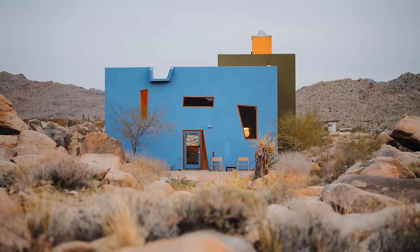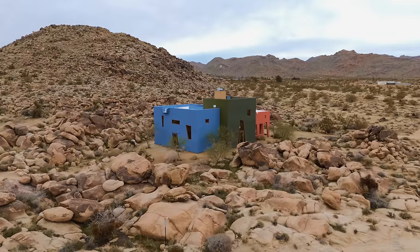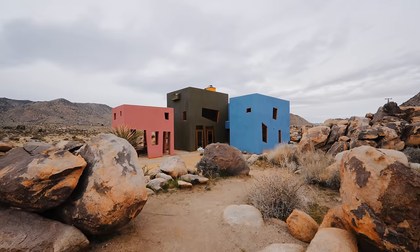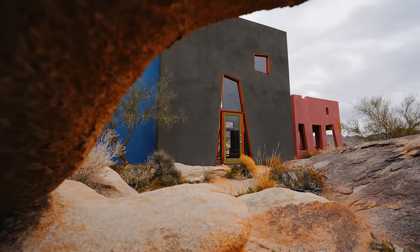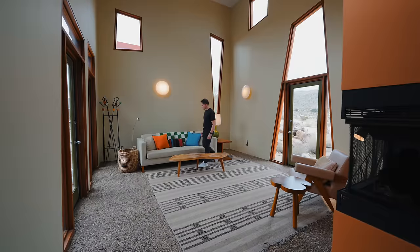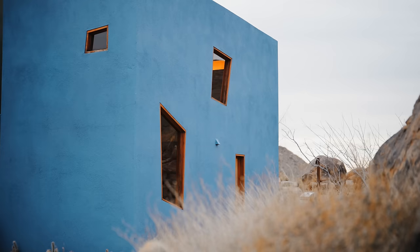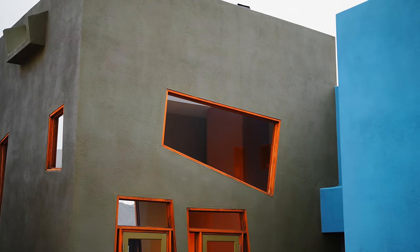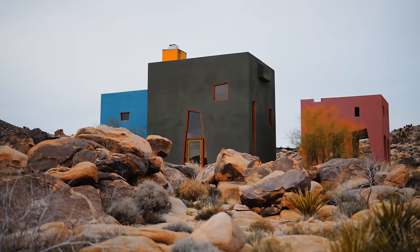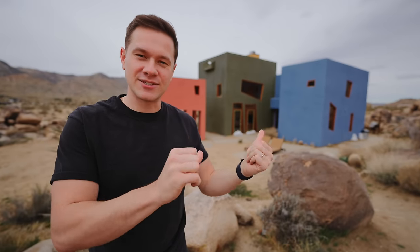In a valley of boulders just outside Joshua Tree National Park is the historic Monument House. Its pink, blue, and green exterior has been the star of many social media posts, but admirers can now spend a night here. The postmodern home comprises a trio of cubes punctuated by unusual geometric shaped windows and doorways, each painted a different color to evoke the shades of cactus, desert rock, and sky. This is a very unique property — let's go take a tour of it.